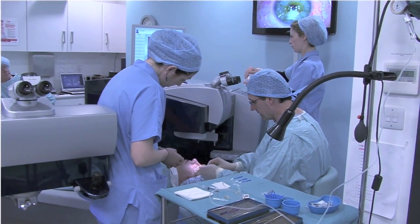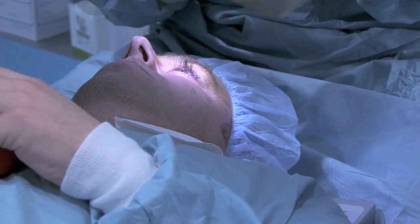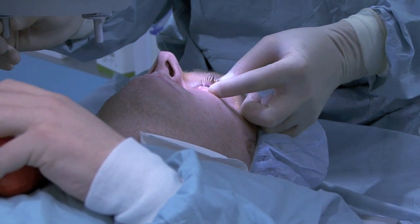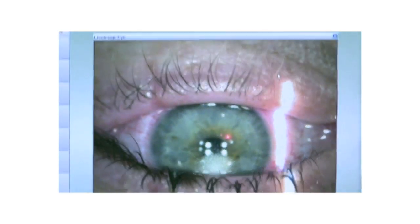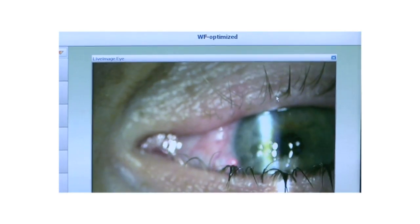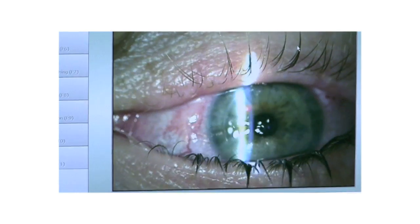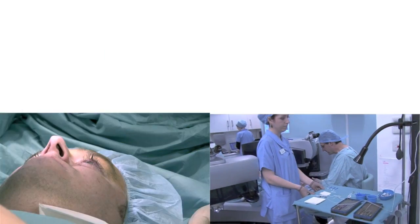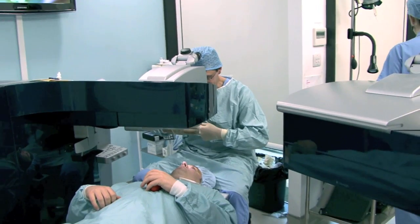Tomorrow morning when you wake up, you should see a serious improvement, a marked improvement. Today you're going to go home with shields on, and those little shields stay on the whole time — you take them off just to put the drops in, and then put the shield straight back on again. Now let's check the other eye. Open wide — that looks fabulous. Well done. The bed's going to go out now — don't get up until the bed stops. Claire's going to guide you up. That's it — it's gone really well.